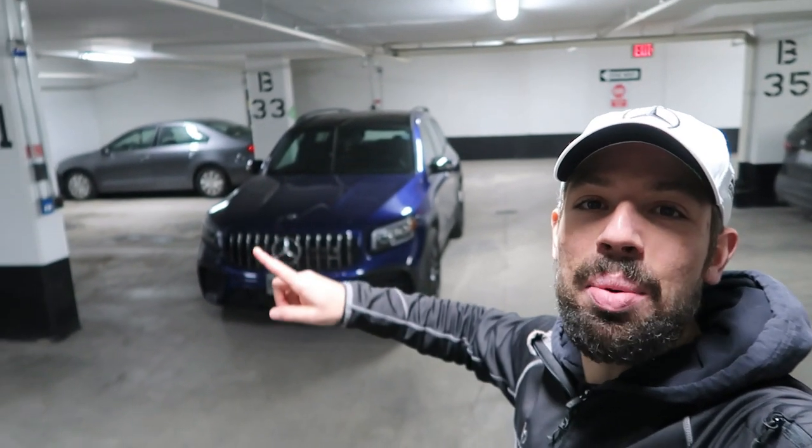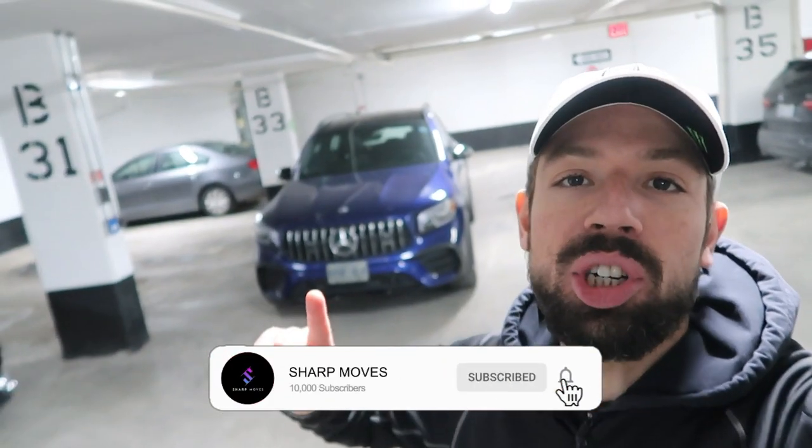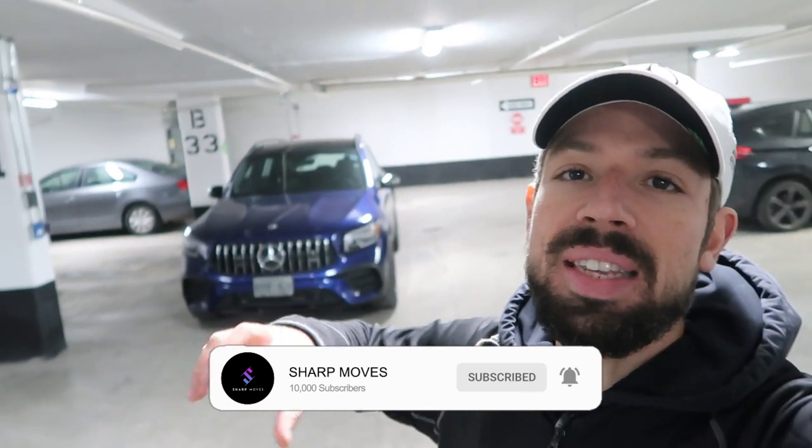Welcome back to Sharp Moves. Today we've got the 2021 Mercedes GLB AMG 35. This is not your regular standard GLB 250 — this is the AMG trim. It's got a little bit more horsepower, a little bit more torque, more attention to detail with the interior, suspension, and chassis. It's performance oriented.